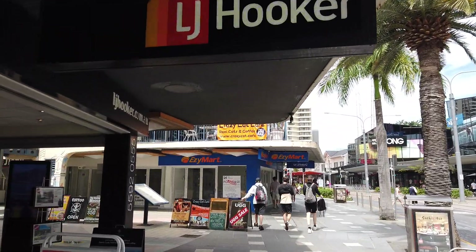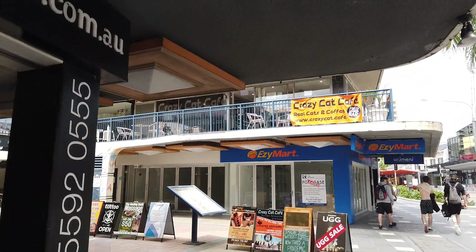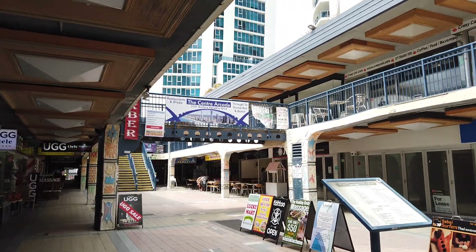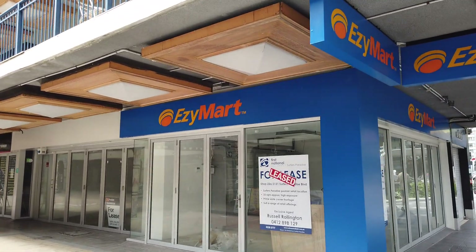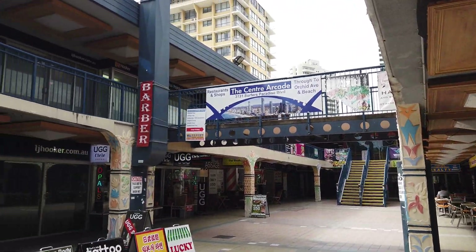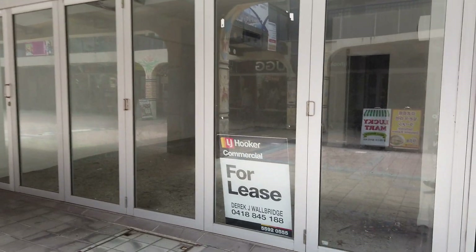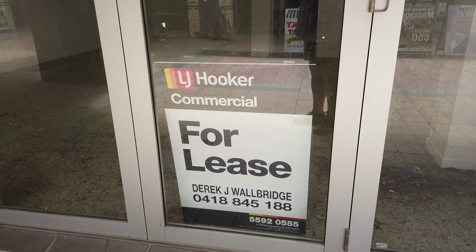This is what happens at the Gold Coast. It's just terrible. This is what happens when they turn off the planes. Here's a little shopping center — LJ Hooker — and what's in the window? Our favorite sign: for lease.